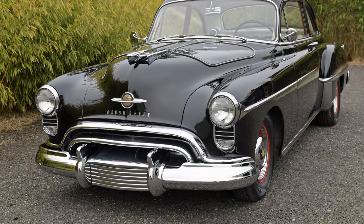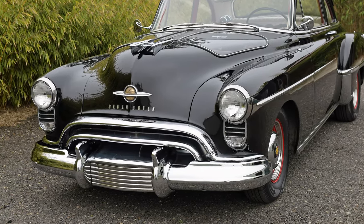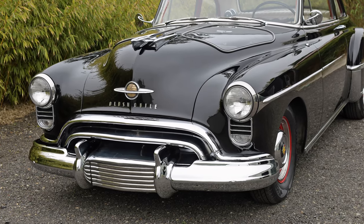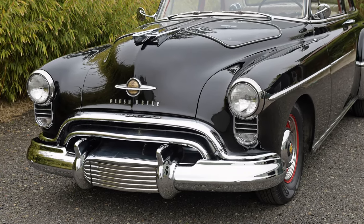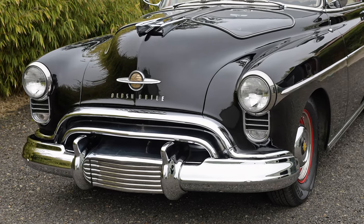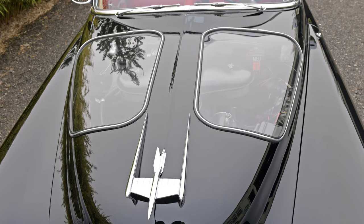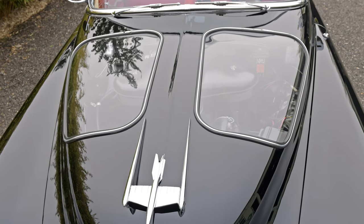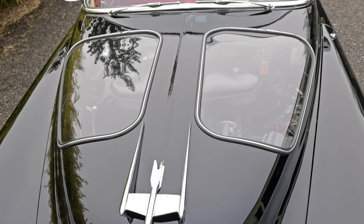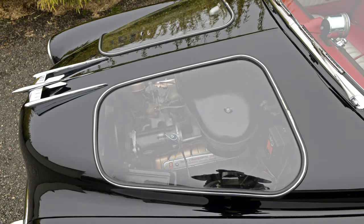The engine was originally going to be marketed as Kettering Power, but GM had a policy against naming engines after a person, so the phrase 'Rocket Power' was used instead. This is a 1950 Oldsmobile club coupe, and you'll notice that the hood has plexiglass windows to show off the motor. These hoods were supplied to select GM dealers to save their salesmen from having to open the hoods multiple times a day — everyone wanted to see these new motors, and this was the solution.